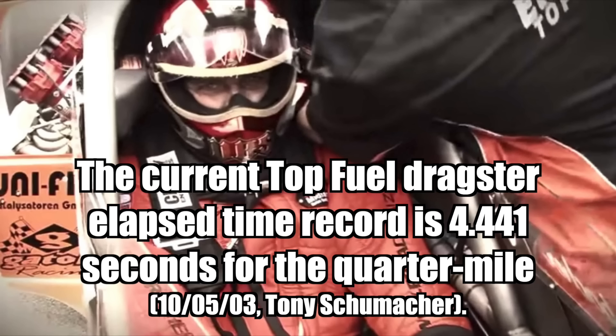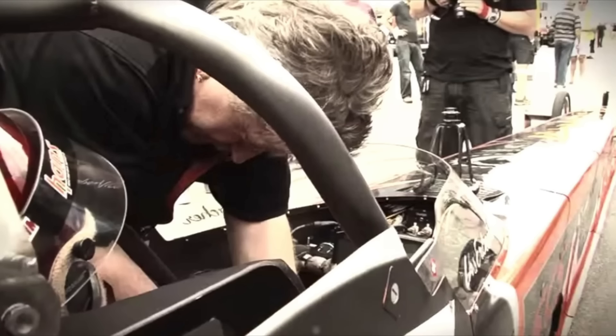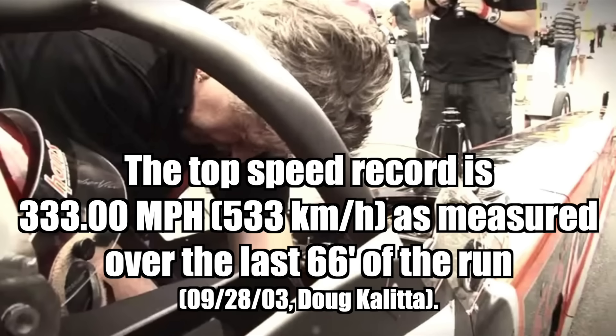The current top fuel dragster elapsed time record is 4.441 seconds for the quarter mile. The top speed record is 333 miles per hour, as measured over the last 66 feet of the run.